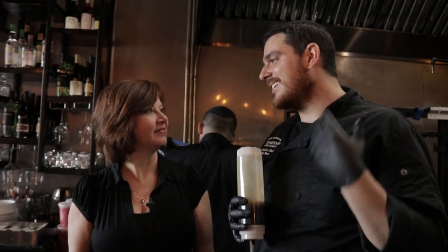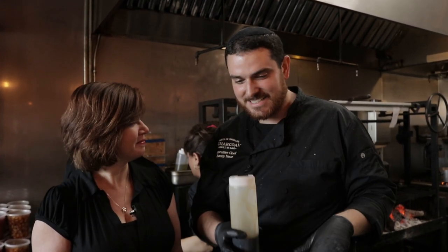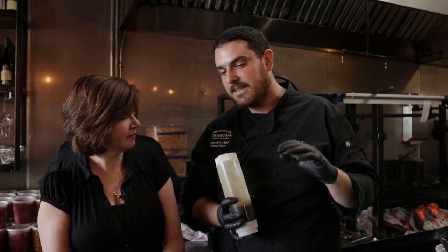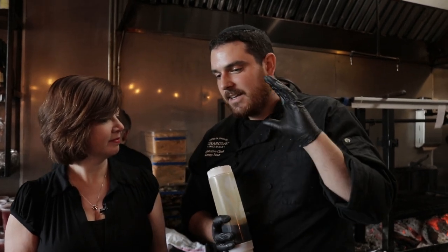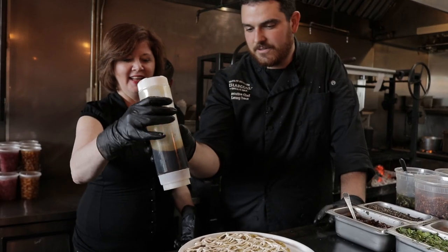This is the classic eggplant and tchina. This is where we take it to the next creative level. I actually woke up one morning and had this idea, and it just flowed and kept evolving until I got this. So this is silan — it's an Israeli classic, a sweeter topping. It's a date honey.